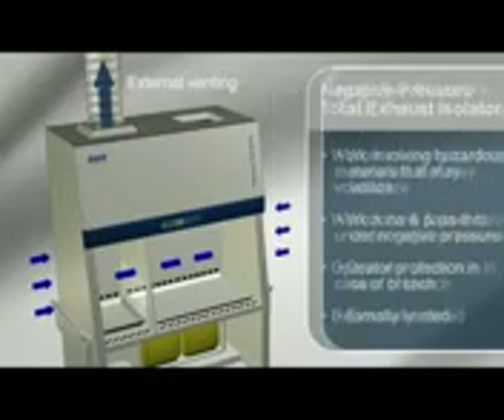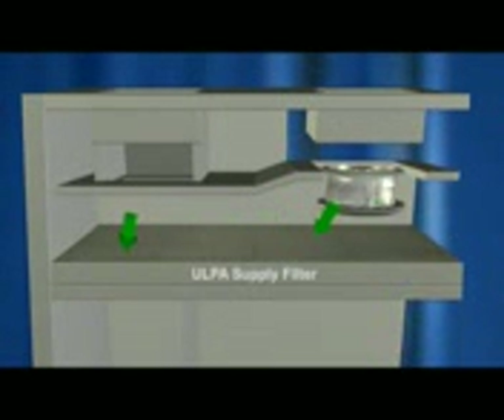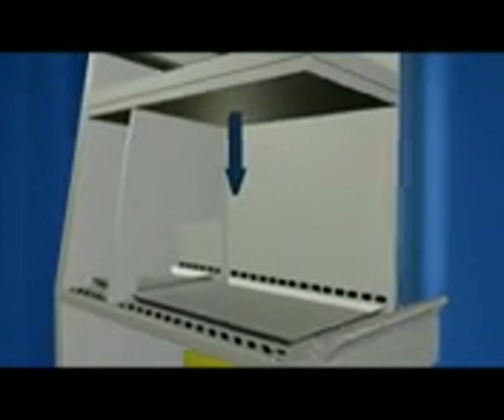Here is an illustration of the airflow pattern within ISOCLEAN Isolators. Ambient air enters from the top of the isolator and is pulled through an inlet pre-filter by a fan, after which the air passes through an ULPA supply filter which creates a laminar downflow air stream of ISO class 3 air cleanliness within the work zone and pass-through area.